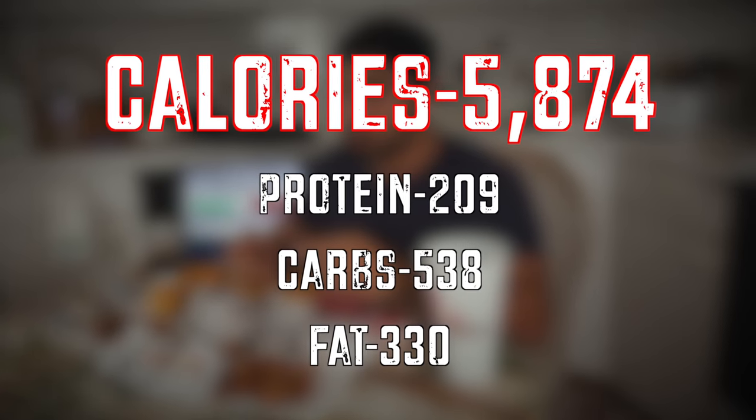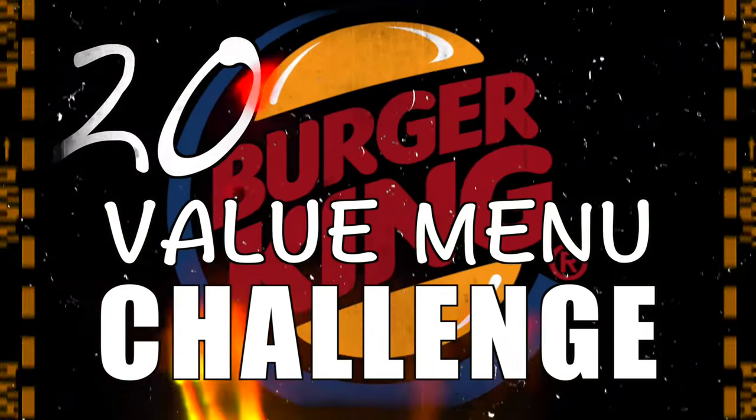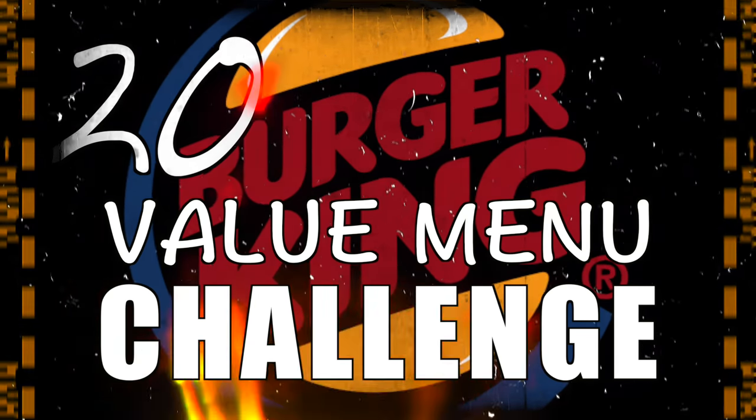Both bags are checked, all items are in the bag. We're on our way home now, ready to start the challenge. Back in the kitchen, food is out and we're ready to eat. The official time to beat is 19 minutes and 40 seconds. My goal is obviously to get under that time, so I'll give you a calorie count and then we'll get started.